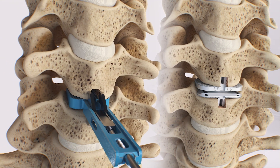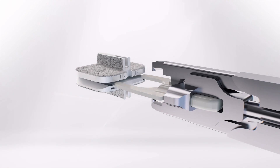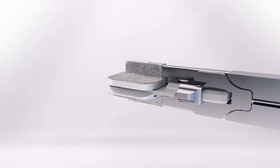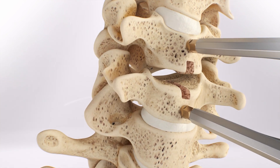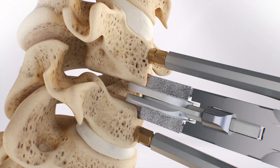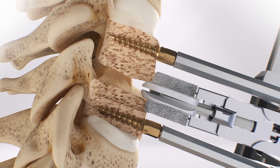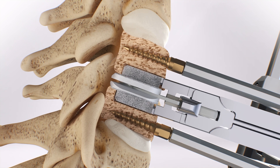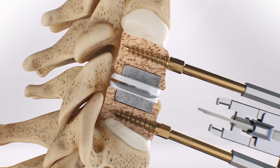After the keel channels have been prepared, the vertebral bodies are ready to be implanted with the ProDisc-C implant. The implant is attached to the inserter, the keels are aligned with the keel channels, and the implant is inserted en-block into the vertebral bodies. The instruments are removed, and the final implant placement is confirmed.